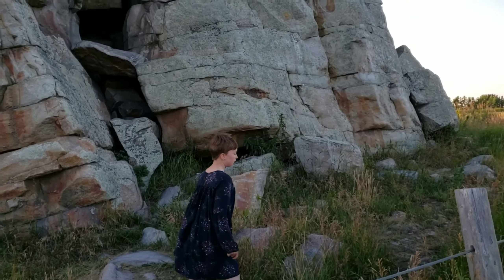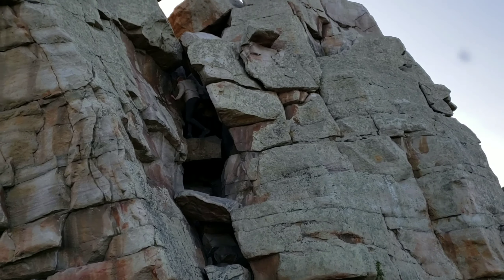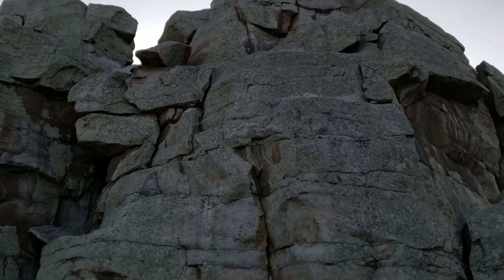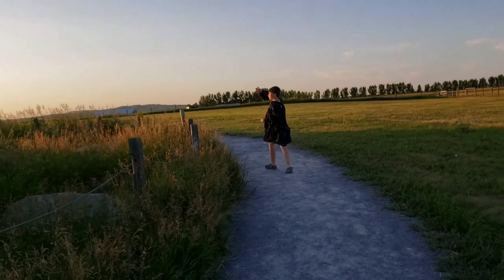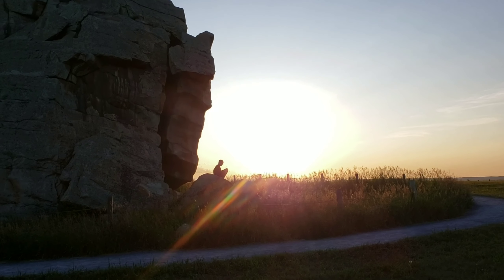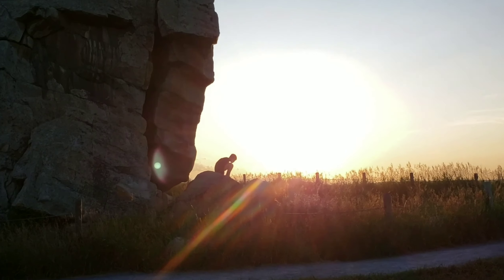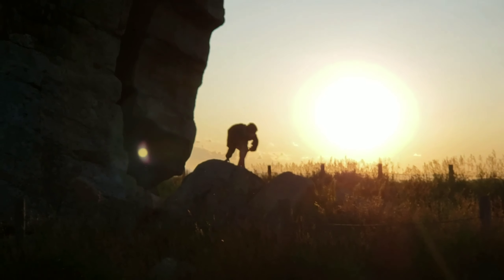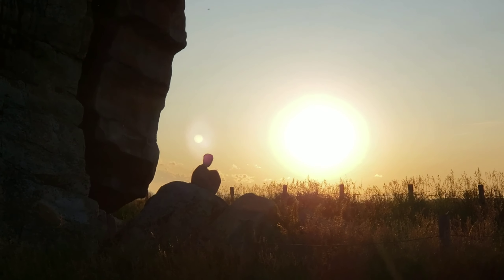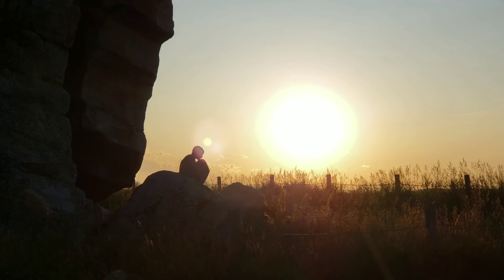Don't climb up there please — it's pretty remarkable. Yeah, you can do it though.